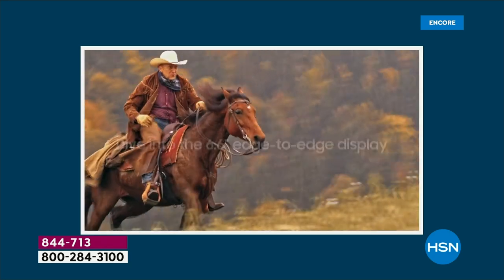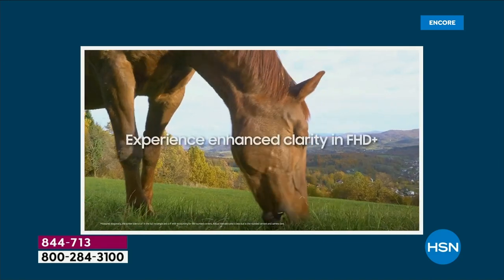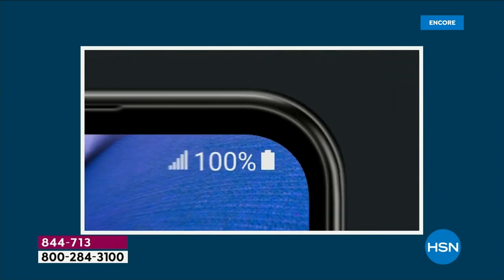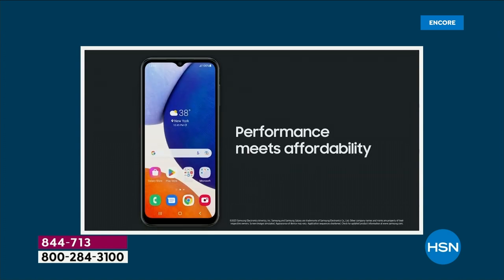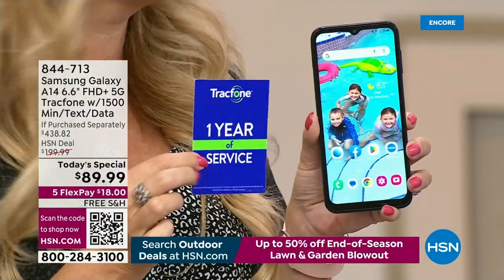You can shoot 1080p high-definition video at 30 frames per second — you'd typically need an upgraded camera or camcorder to do that. You're going to get gorgeous pictures, gorgeous video, and two-day battery life. It is loaded in every sense of the word. And we all know the best thing about TracFone — no phone bills. Let's banish the bill. No more phone bills ever.